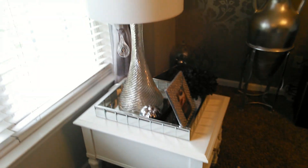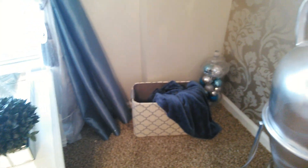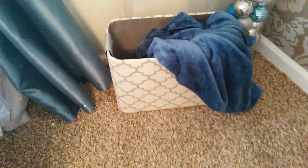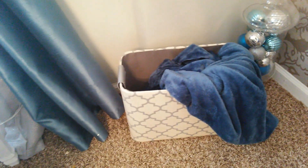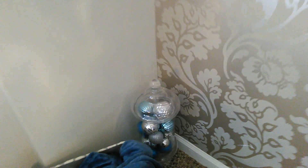It gives the same effect as if I had a mirrored table. Over here is the other sparkly picture — it's the Eiffel Tower, also very blingy and super sparkly. Down here I have a storage bin with blankets from Burlington Coat Factory, very inexpensive, and then I have a apothecary jar with Christmas ornaments in it that match my decor.